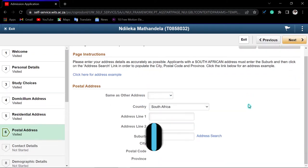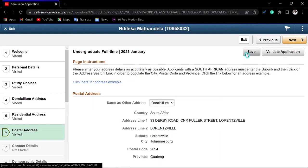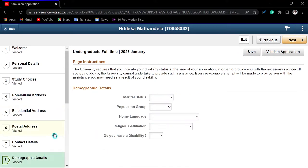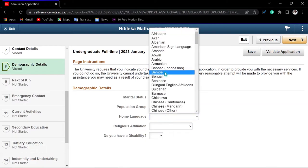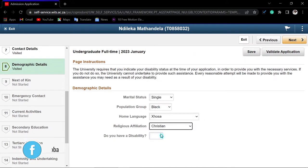For the postal address, I would also say indicate it is the same as the domicilium, unless it is different — then enter the correct one. Click 'Save' then 'Next'. For contact information, everything here is fine — just click 'Next'. Then we come to demographic details: indicate your marital status, population group, home language, religious affiliation, and whether you have any disability. Click 'Save' then 'Next'.